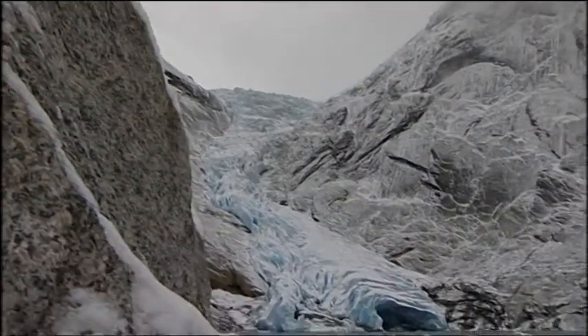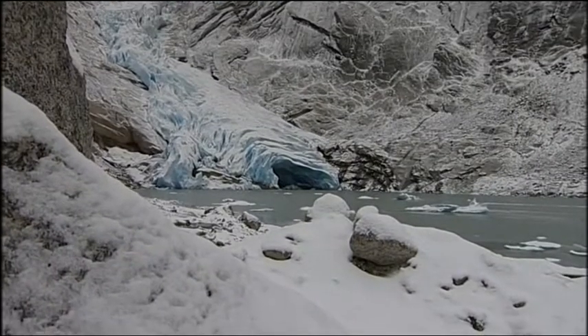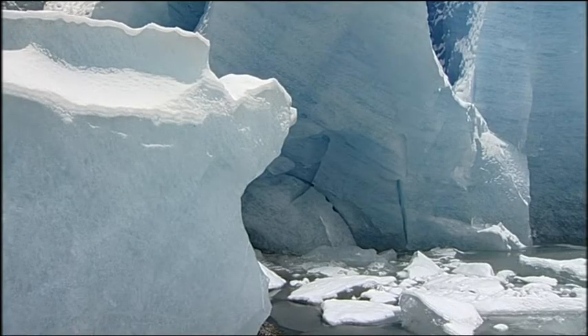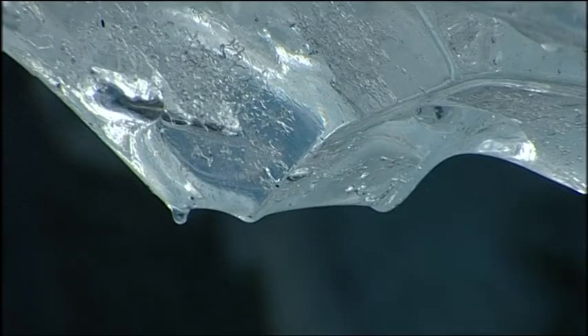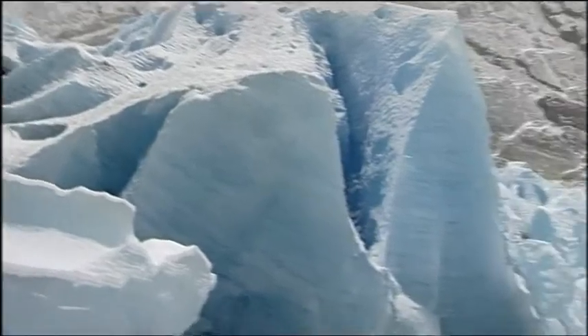Winter is claiming back the Brickdalsbrin glacier. This is the edge of Norway's biggest ice field. But the ice here is disappearing — even now, in November, it's melting. The glacier is in retreat, and it's happening much faster than anyone had expected.